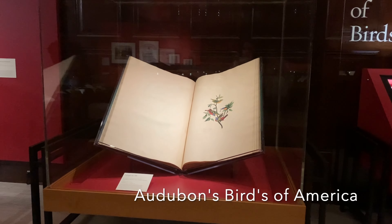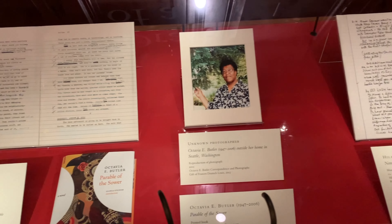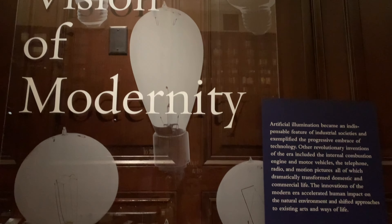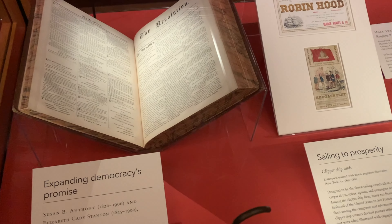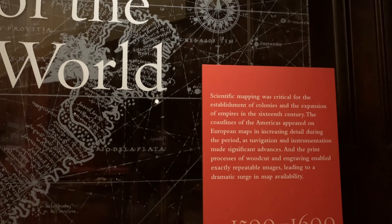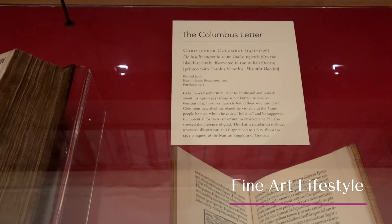The Huntington possesses one of the largest collections of British medieval manuscripts in the Western Hemisphere. Most of the library's medieval holdings were produced in England or Europe. The Huntington also has a rich and varied selection of European and American cartographic material that supports historical and geographical research.